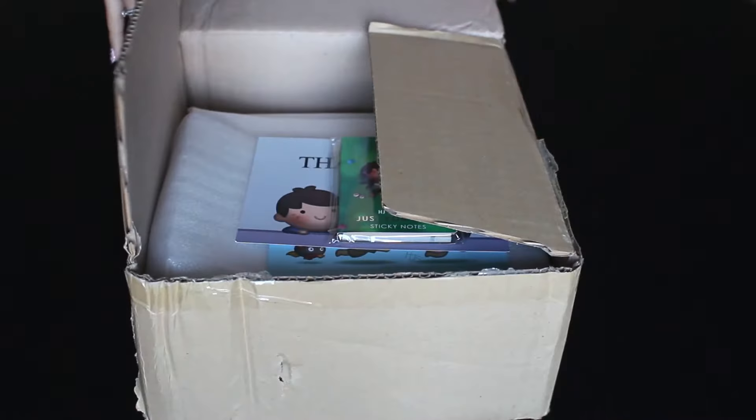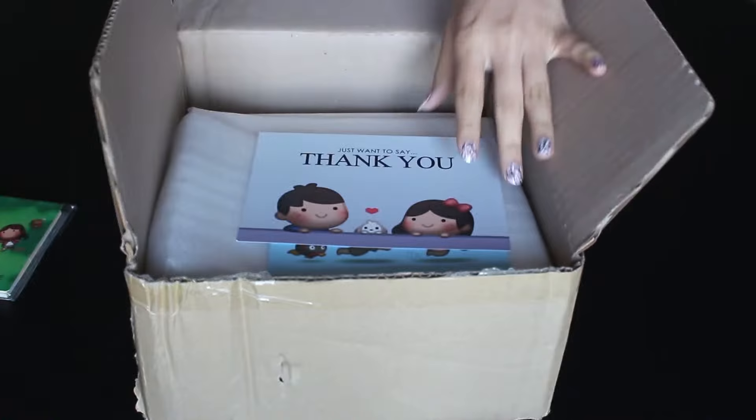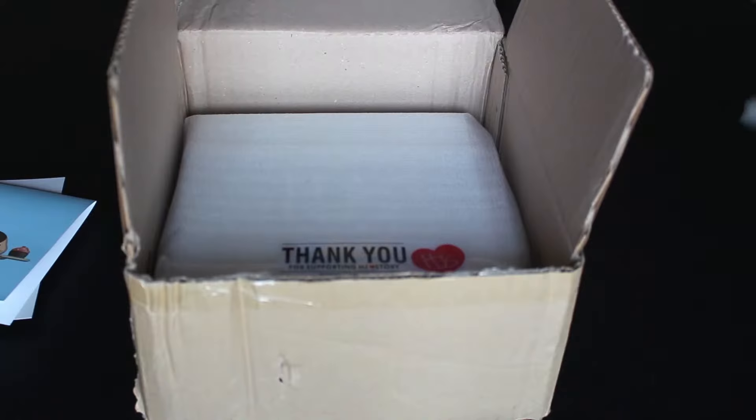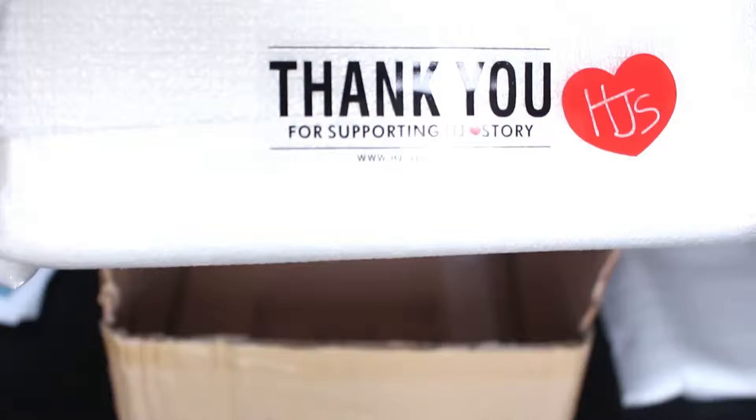There's a sticky note which is an extra that I added to my order, a thank you card that doubles as a postcard, and a regular card. Here are the other things which are nicely packaged, and it even has a personalized thank you sticker. It's very cute.